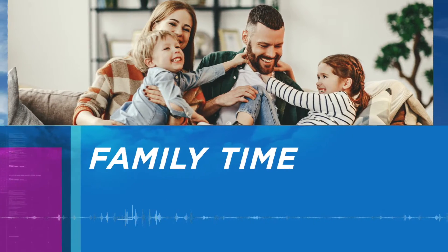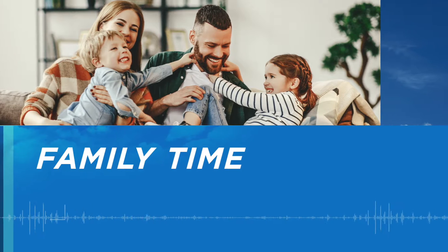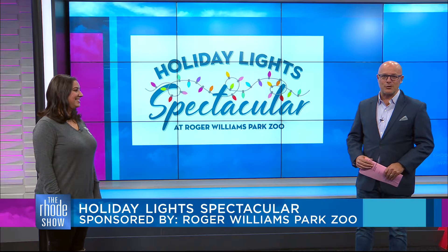This morning in Family Time, brought to you by Roger Williams Park Zoo, we are making the season merry and bright with the return of the Holiday Light Spectacular. Here to tell us all about it, Cori Ignagni from Roger Williams Park Zoo.